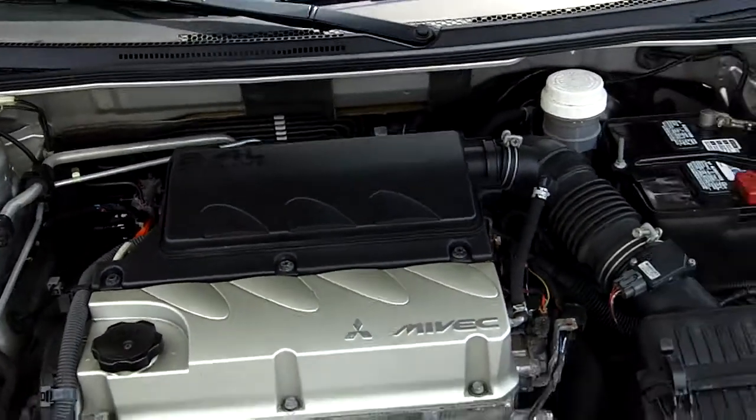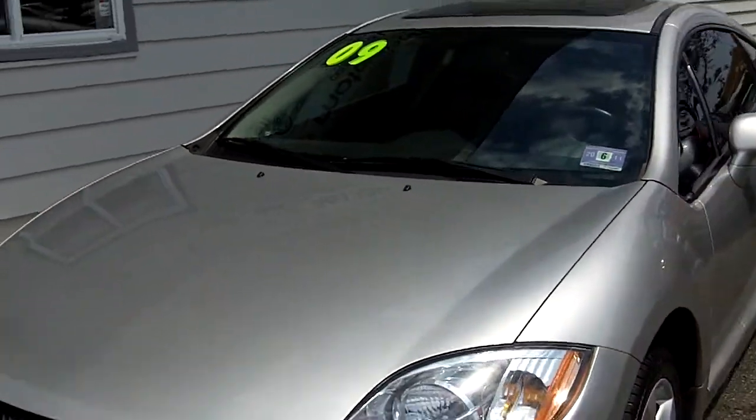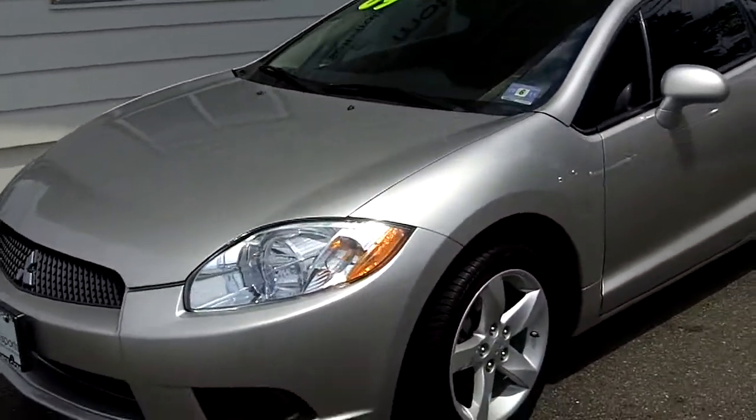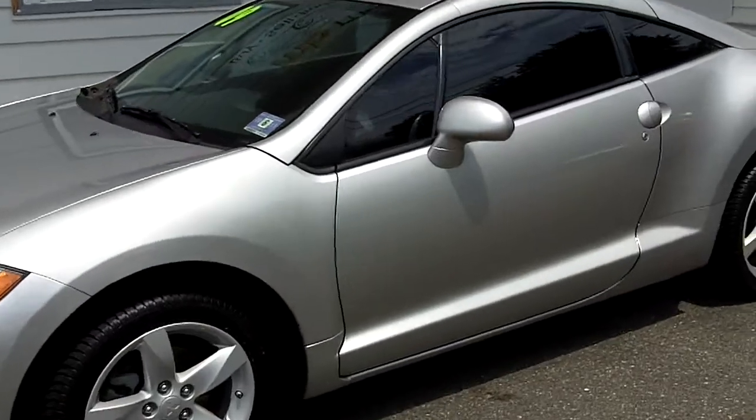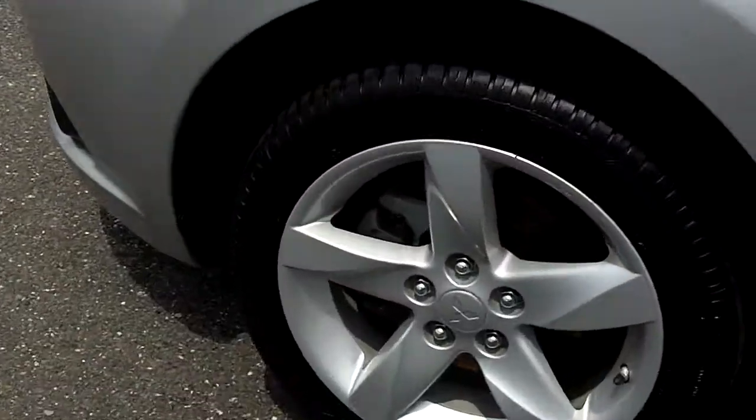Right here we have a 2009 Mitsubishi Eclipse, silver, as you see, with just over 45,000 miles on it. It's in excellent shape. Look at the tires and the rims — beautiful for a 2009. It's almost like new. You've got plenty of tread on those tires.